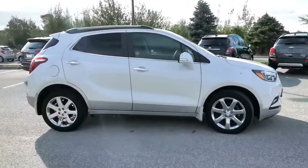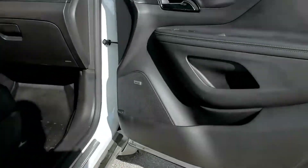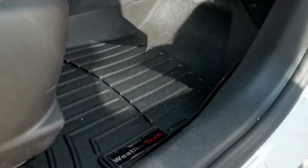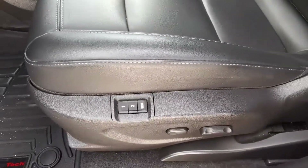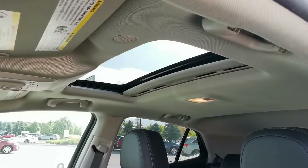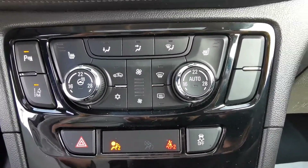This vehicle is equipped with passive door unlock, Bose speakers, WeatherTech floor liners, memory seats, sunroof, and dual climate control.